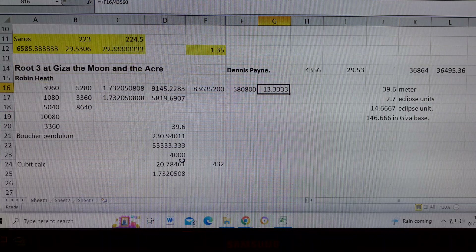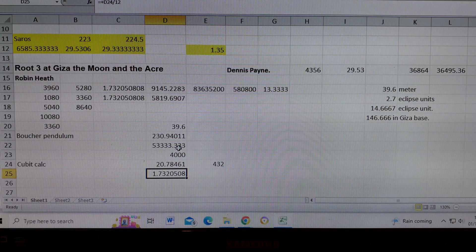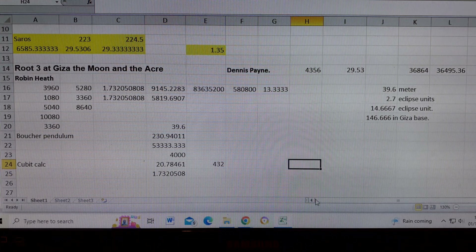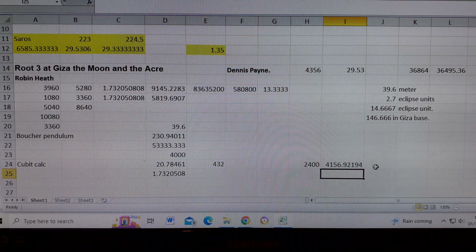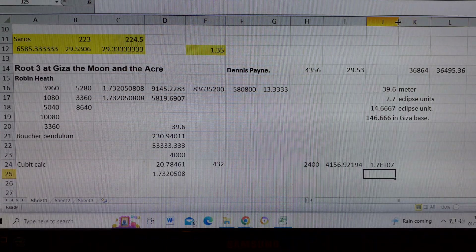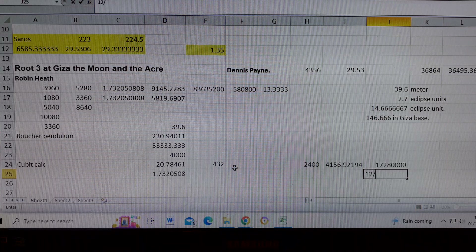This unit is root 3 times 12, so if we divide the unit by 12 we get root 3. It can also be used at Menkaure, where there are 200 of these cubits in the base — Jim Wakefield knows about this. If we take 200 times 12 and multiply by root 3, we get the Menkaure base side. Square it and we get a fantastic result.